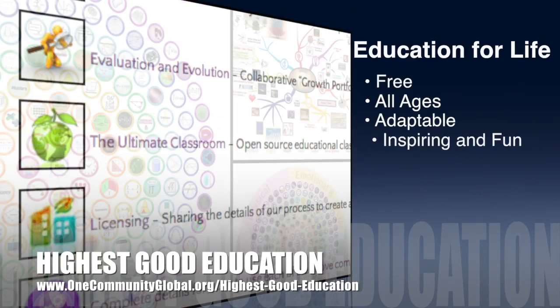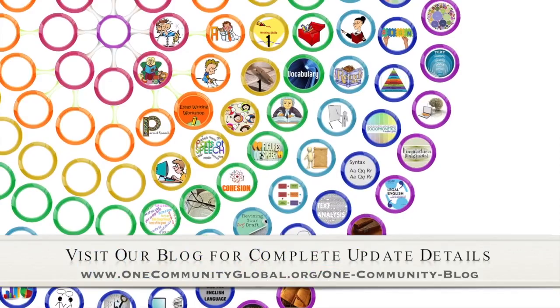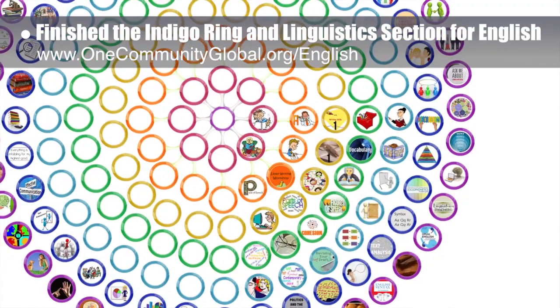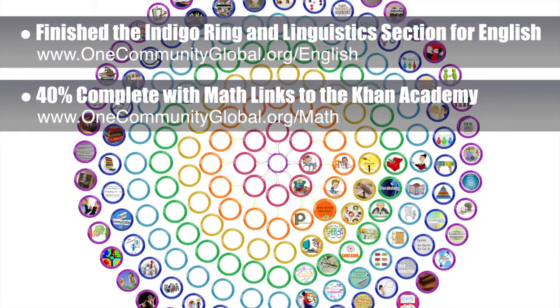This week, the core team — which consists of the Satellite and Pioneer members — finished the indigo ring and all of the linguistic section for the English subject molecule. We also researched and added another 20% of links from our math page to the open source and free shared Khan Academy education program for teaching it all, bringing us to 40% completion there. And we finished creation of our free online education resource guide web page, covering all the best free online education resources we've found.